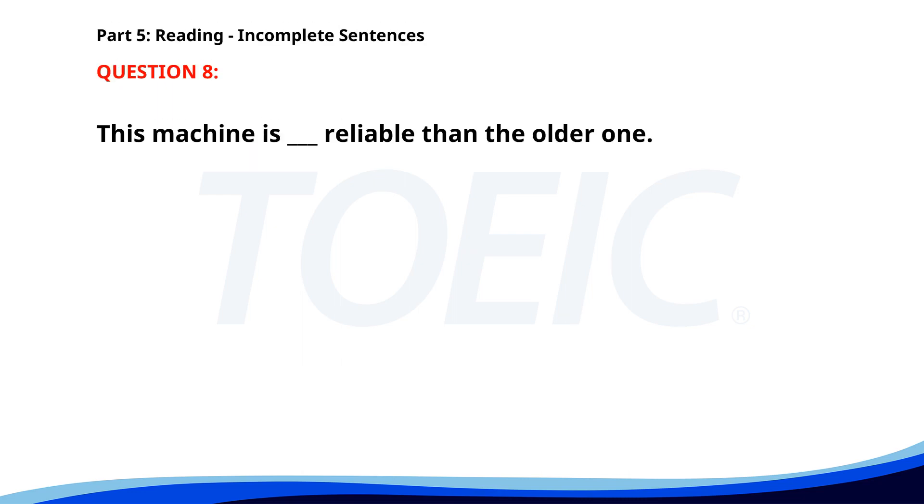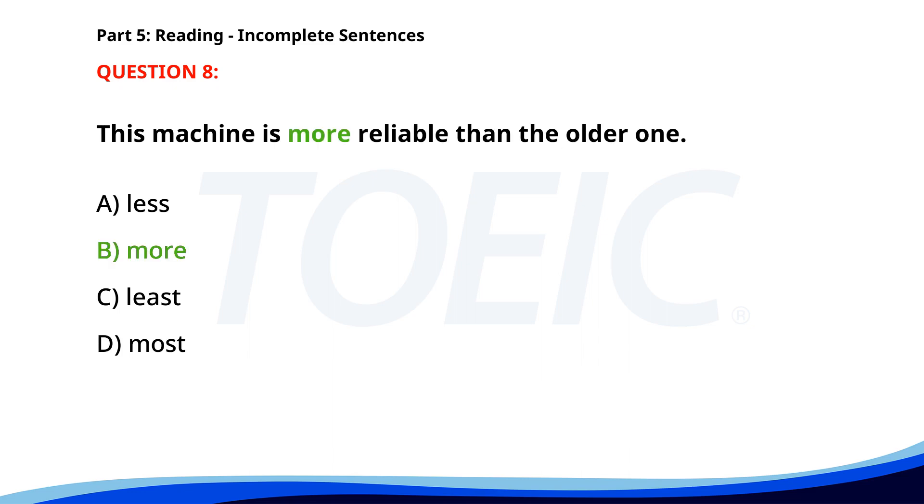Number 8: 'This machine is ___ reliable than the older one.' A. Less. B. More. C. Least. D. Most. The correct answer is B: More.